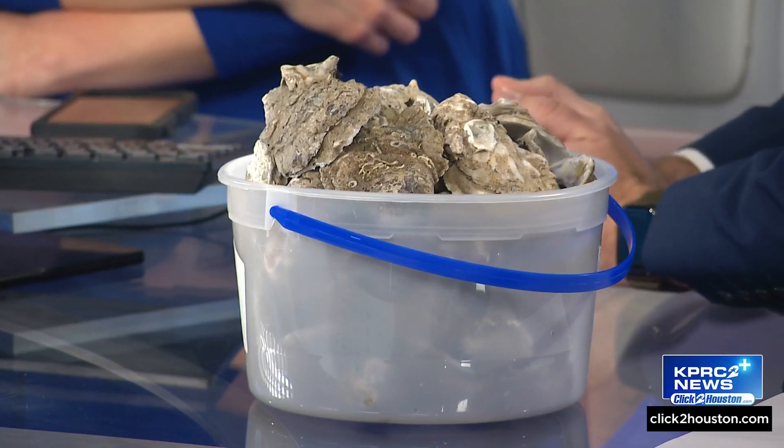Since the program began in 2011, it has collected more than 1,300 tons of shell. For perspective, this has spawned close to 17,000 new oysters to date.